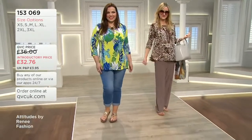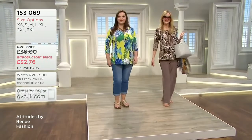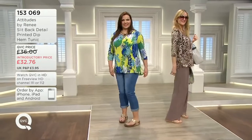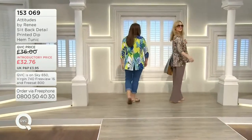They look great. The trousers that Sally's got on are from the two packs — that would be the stone trouser that Sally's wearing with that as well. Item number 153069 — I love how Natasha looks and she's got those great sandals on. Look how fabulous.